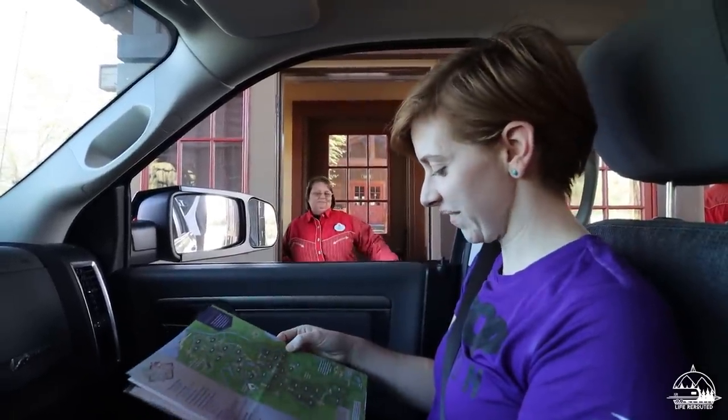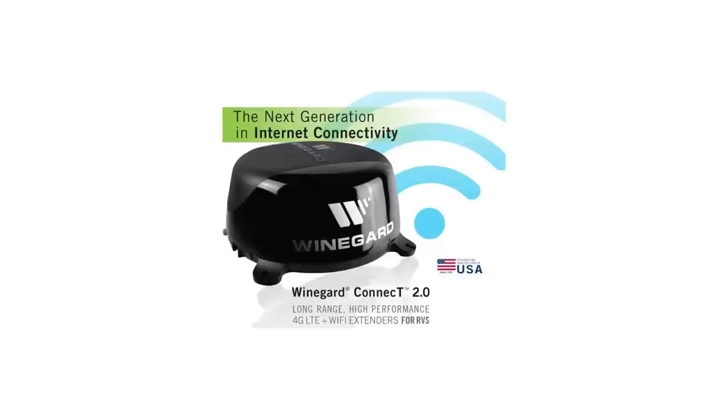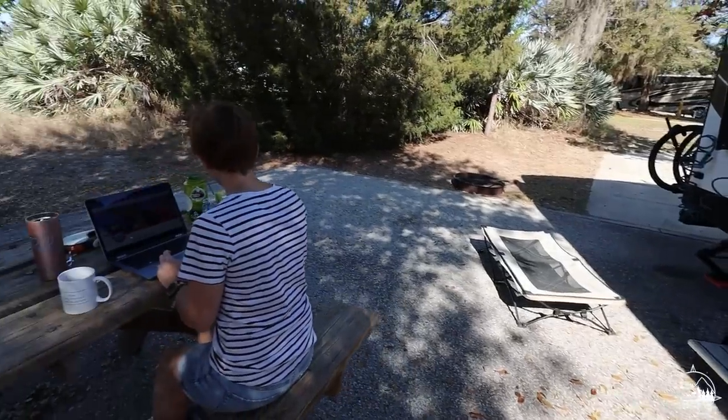Some of the newer campers are actually being built with Wi-Fi boosters on top — that's pretty neat. We don't have one, so we can't speak to it too much, but those can help boost the signal throughout the campground. They take the existing Wi-Fi in the campground and help boost it, making it a little bit easier for you to use the existing Wi-Fi.